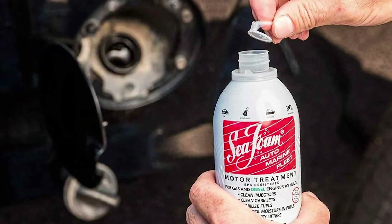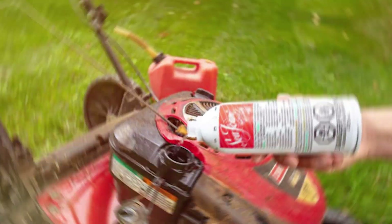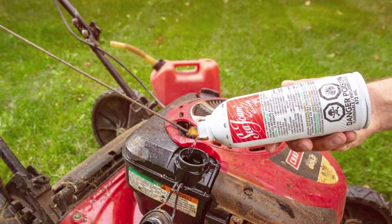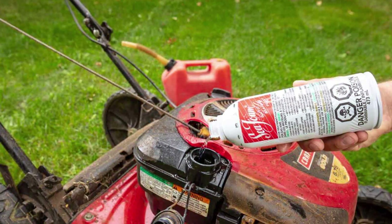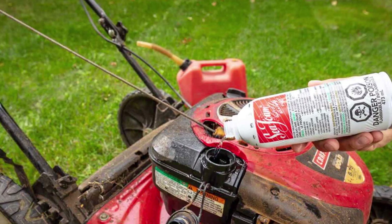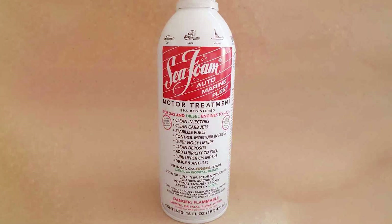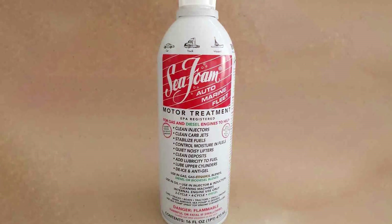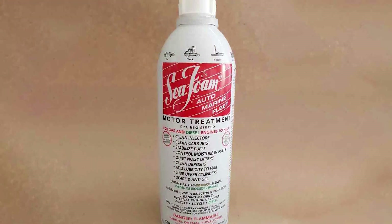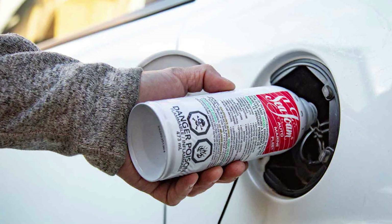This product is a powerful cleanser that can help improve engine performance and prolong its life. The Seafoam SF-16 Engine Flush is specially formulated to break down and remove carbon deposits, varnish, and sludge that can accumulate within the engine. These deposits can hinder combustion efficiency, reduce power output, and lead to premature wear and tear. With this engine flush, you can ensure your engine runs smoothly and efficiently.